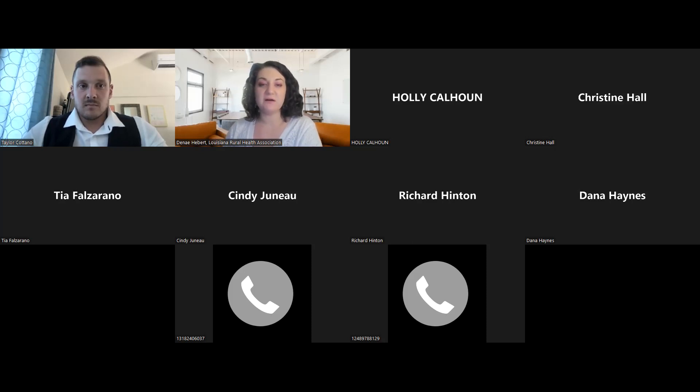I would like to welcome Taylor Catano, the founder and CEO of Southern Evals. Taylor is a board-certified infection preventionist and has previous experience as a frontline nurse specializing in critical care in the medical and surgical intensive care setting. Thank you so much, Taylor, and I'm going to hand it off to you.